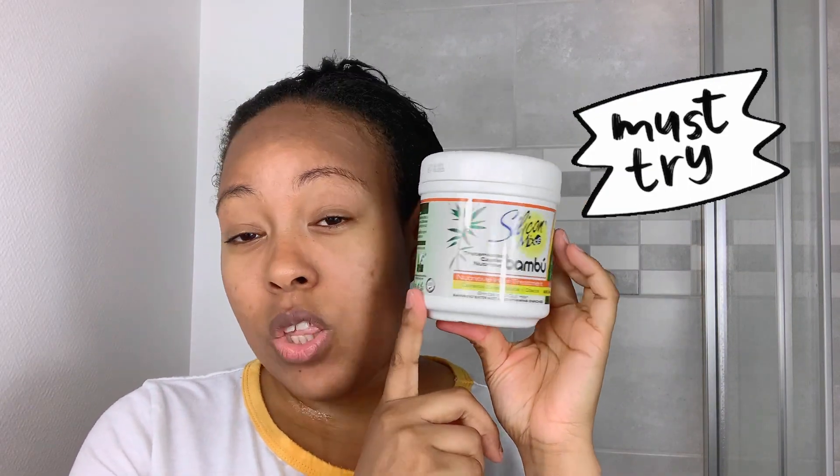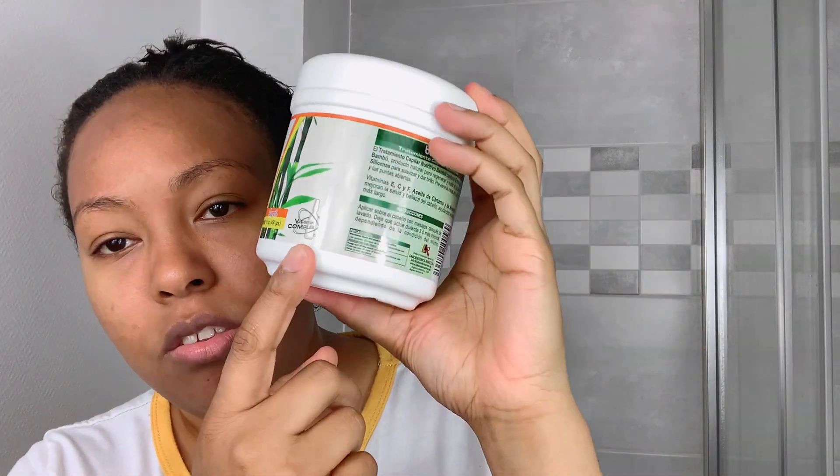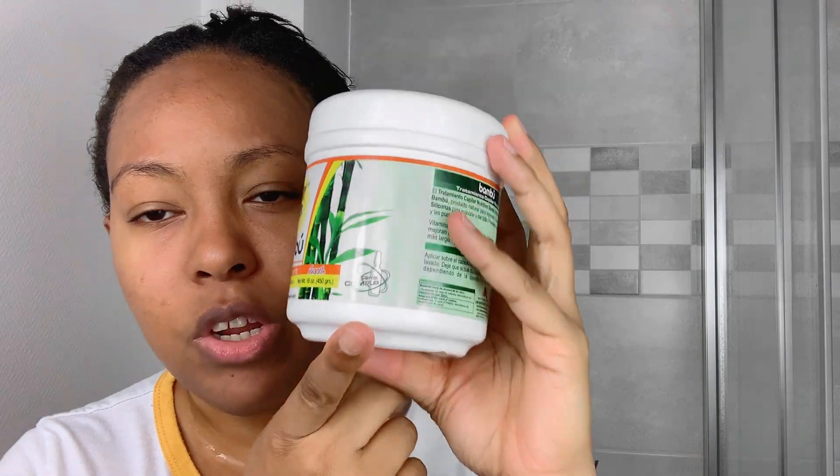One of my all-time favorite deep conditioners — along with the Crece Pelo — is this one right here: Silicone Mix Bamboo. It's super good. I don't know what it is about Dominican hair products, but when it comes to our type of hair — natural or relaxed — they just work so well. This is a moisturizing conditioner for brittle and dull hair with bamboo extract and a vitamin complex.